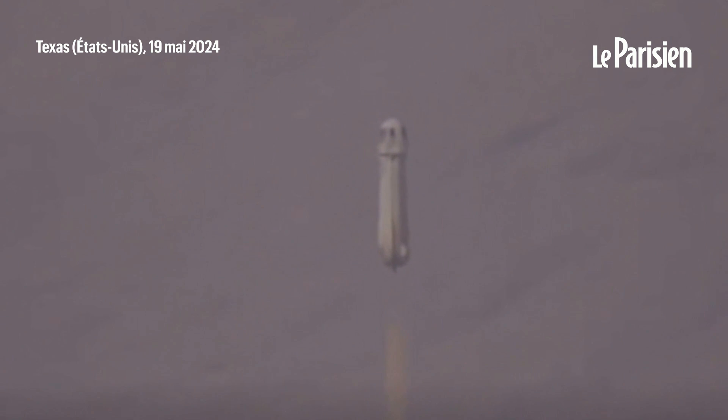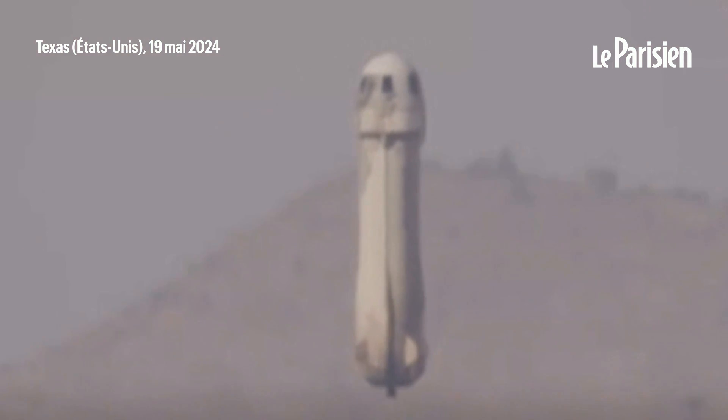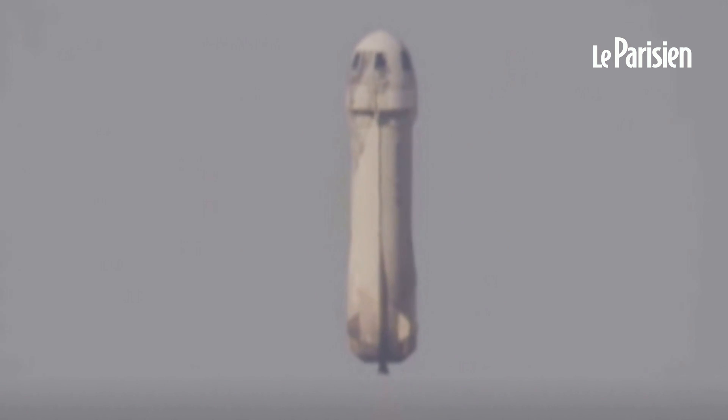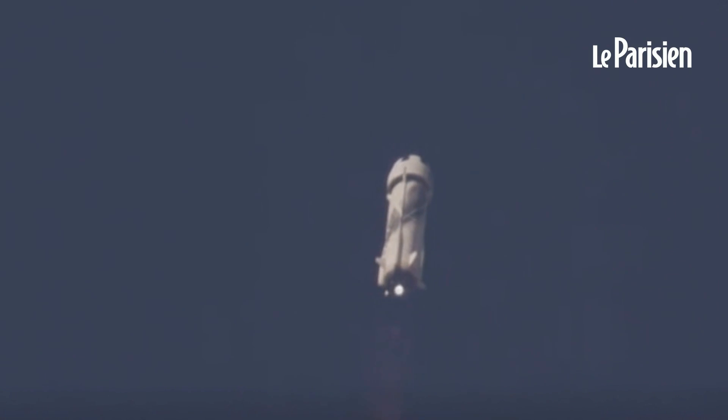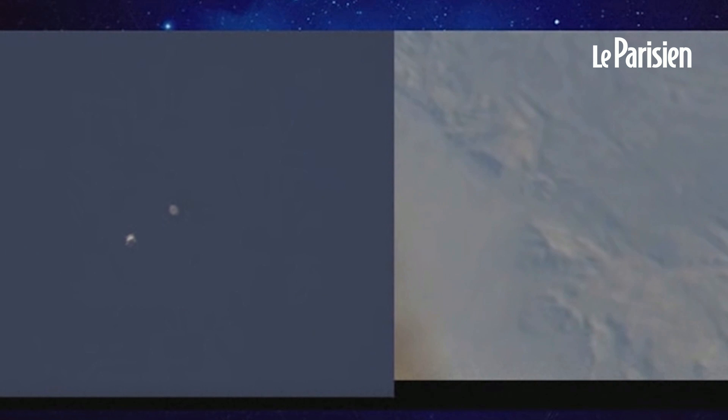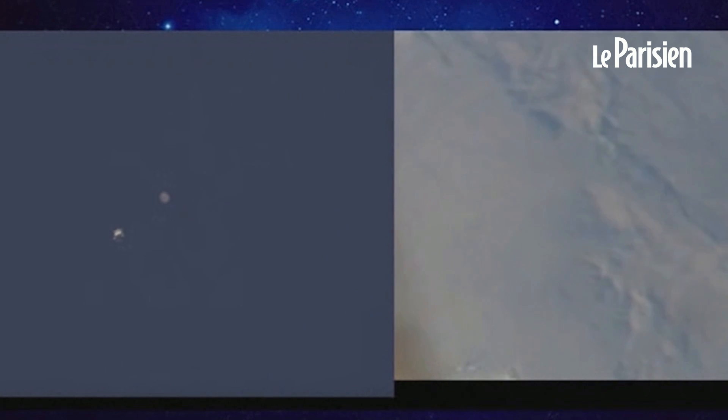New Shepard has cleared the tower, and the rocket and our astronauts are heading up to space. The rocket is going to beat the capsule back down to the ground. A multitude of aerodynamic surfaces are going to guide it back to its landing pad, just two miles north of the launch pad.